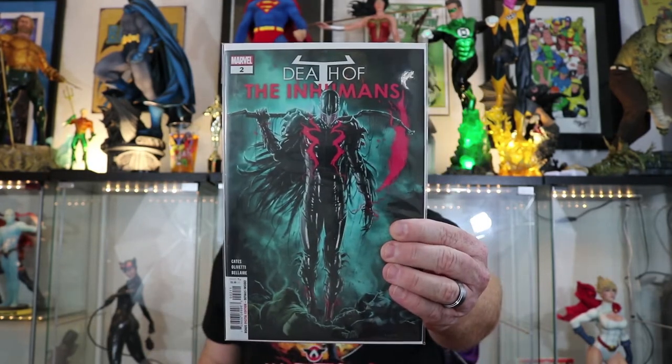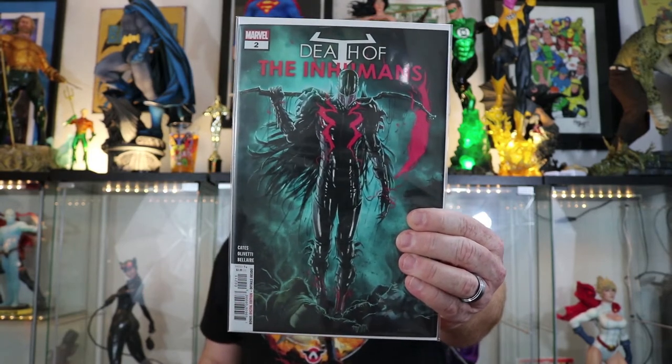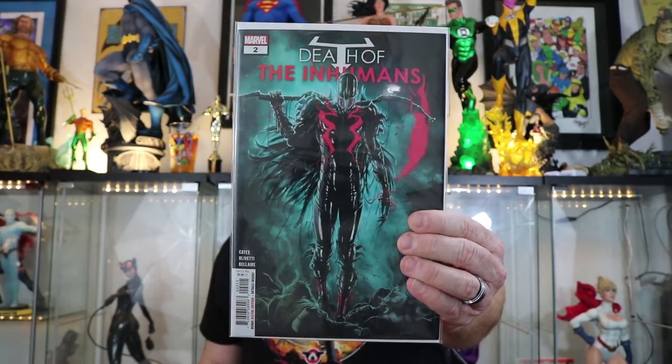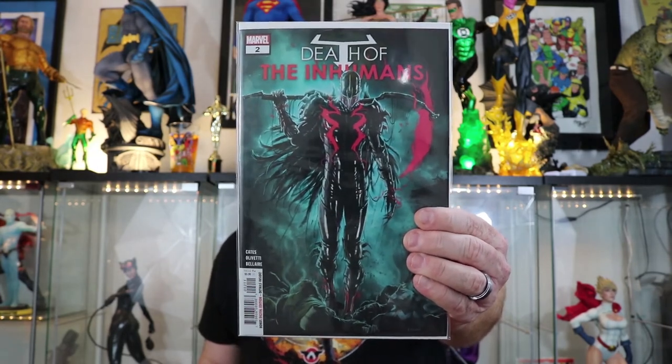My favorite book from last week from Marvel — besides Infinity Wars, because that's a given — what surprised me the most is probably Death of the Inhumans by Donny Cates. This is a really cool story. If you have any interest whatsoever in the Inhumans, check this out. It's been good, and Vox is a really cool-looking character. Definitely Infinity Wars, though — it's the way to go.